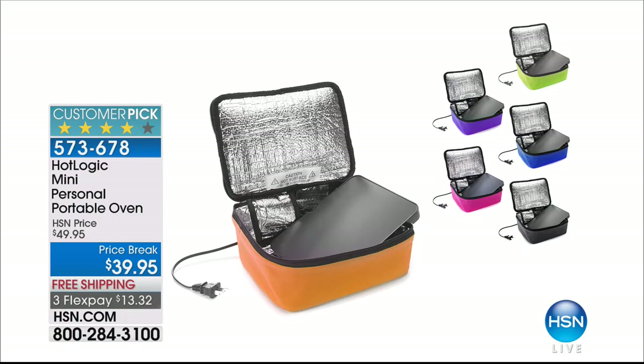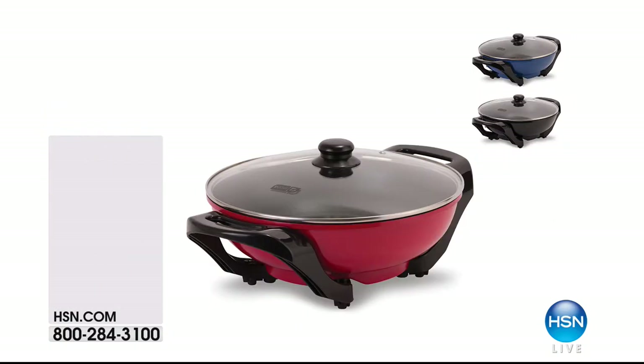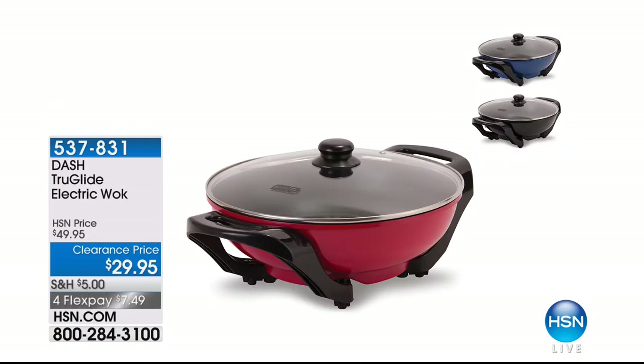Coming up, this is finally back in stock. This sells out every single time — the Hot Logic mini personal portable oven. This is like a lunchbox that cooks your food. It's a personal portable oven, and it's our only airing of the day. We've got $10 off right now. We have all colors available, so if you want to take your frozen pizza to work, you'll have a piping hot pizza by noon.